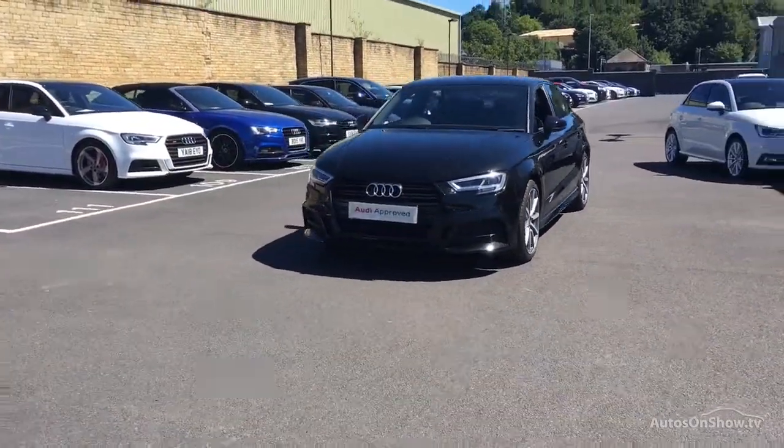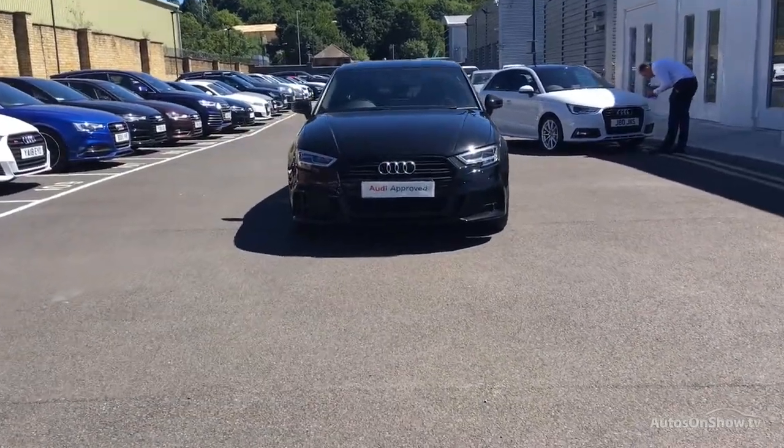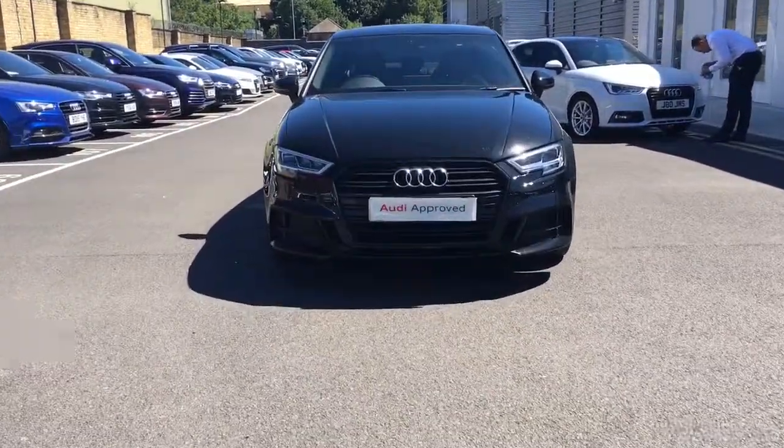So if you're looking for an approved used Audi, Sitna Audi will go that extra mile to help you find the perfect car for you.